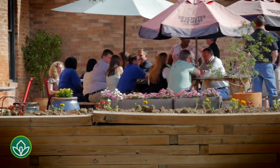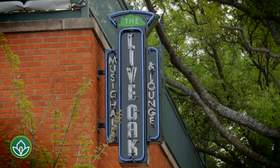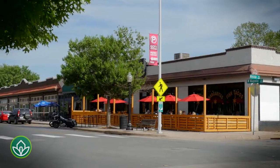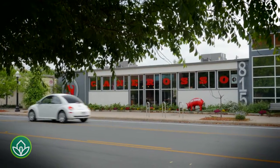Magnolia Avenue boasts one of Fort Worth's finest restaurant rows, along with distinctive live music venues, distilleries, breweries, and plenty of artistic endeavors, all locally owned and within walking distance for many neighbors.